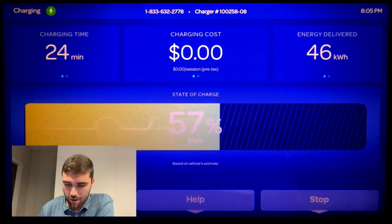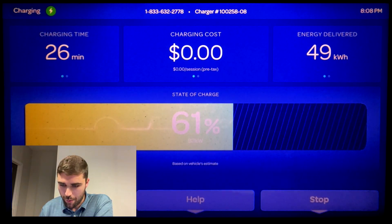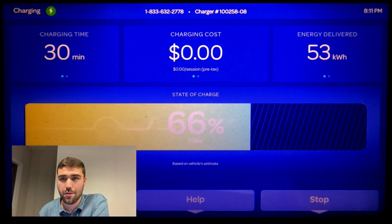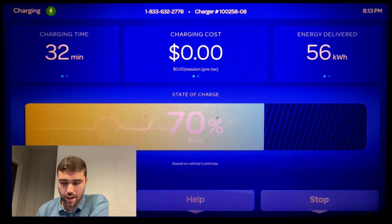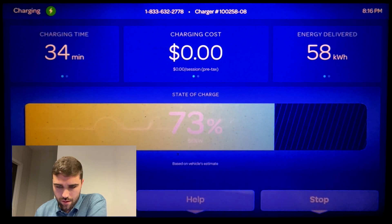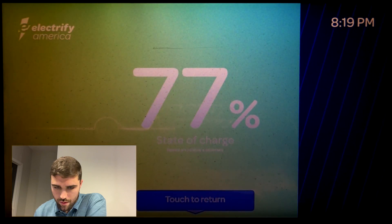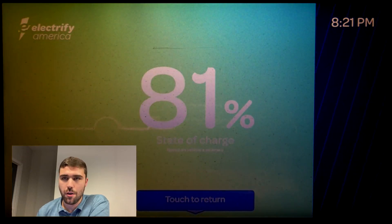Apologies for the numbers being kind of hard to read. We're at 60 percent still doing over 80 kilowatt in less than half an hour. Volkswagen claims five to 80 percent in about 38 minutes. We're now crossing that 38-minute threshold at 79 percent — very close to what Volkswagen says, going from zero rather than from five percent.